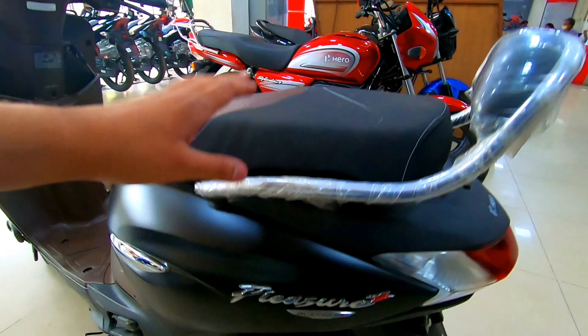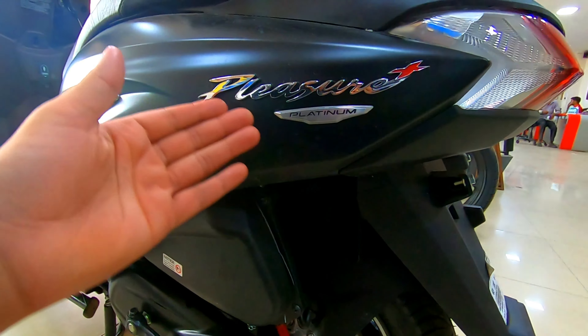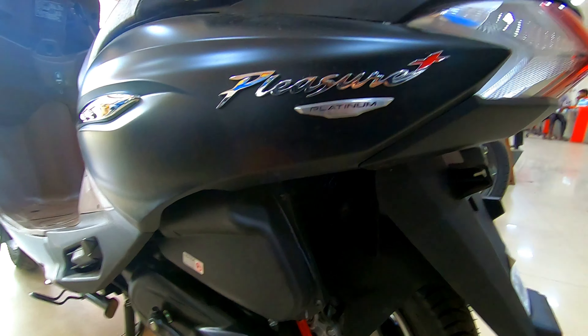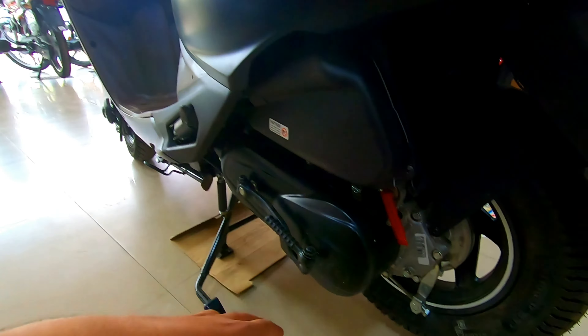On the rear body, there is a complete matte portion — matte black and chrome plating. The Platinum monogram here looks very good and gives a great look against the black background. The footpegs are inside the body, and at the rear you can see the rear tire and rear brake.